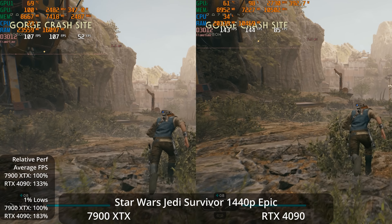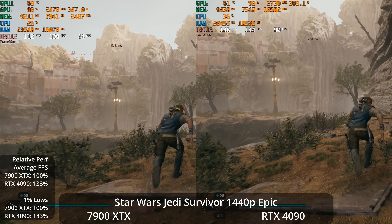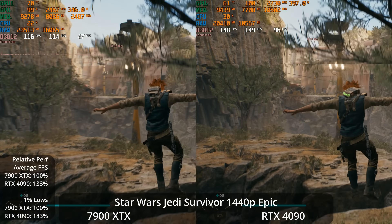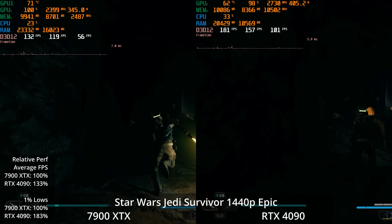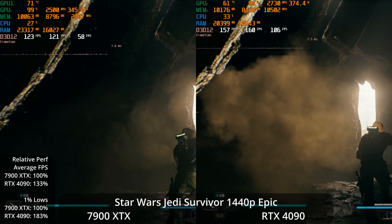Dropping to 1440p, it's much easier to have Epic settings and still get a very high refresh rate experience. The 7900 XTX is well over 100 FPS, and the RTX 4090 is up to around 150 FPS — a 33% lead on averages. However, the 1% lows show a much smoother frame time graph on the 4090, with an 83% lead in 1% lows in this scene.